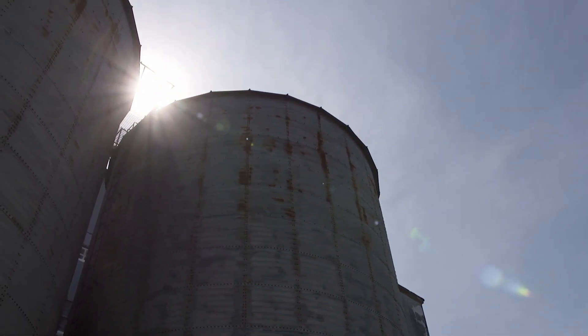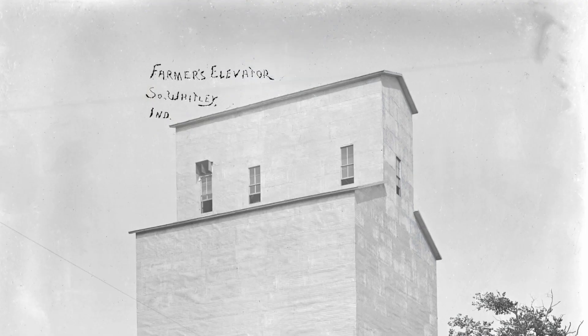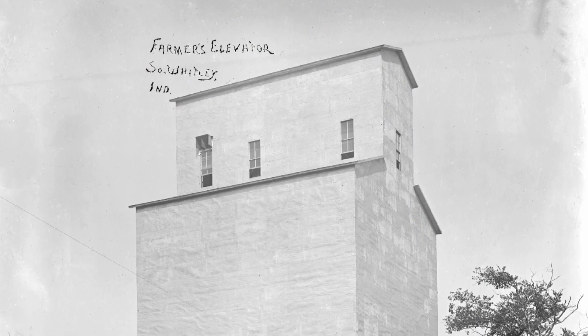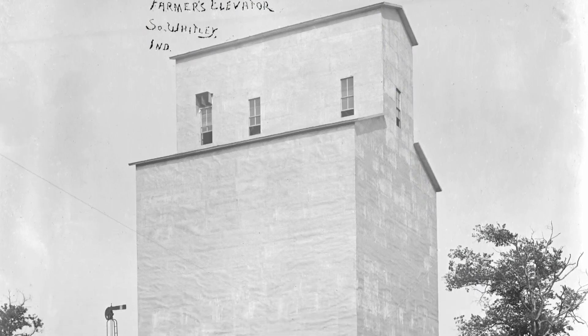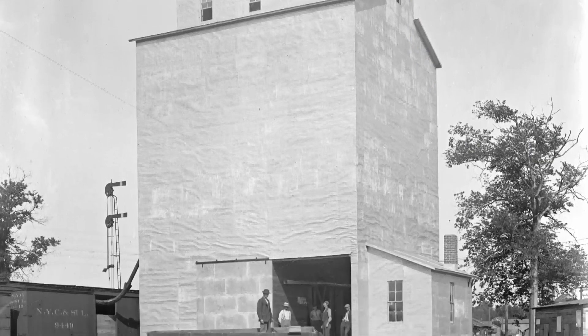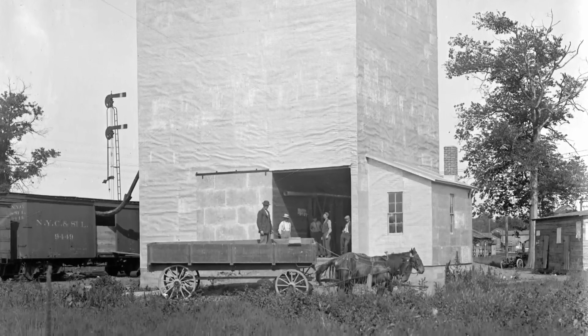A grain elevator, in simplest terms, is a place that farmers store grain. In the mid-1800s, these were built about every 10 miles, so that farmers in their horse and wagons could get to the elevator, drop off their grain, and get home in the same day.